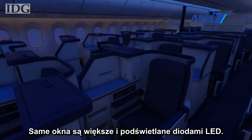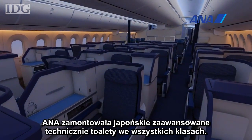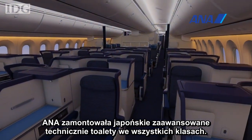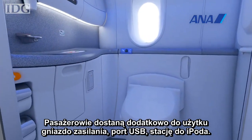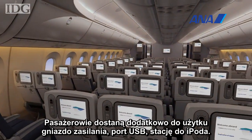The windows themselves are bigger and LED lighting is used throughout the cabin. On ANA, high-tech Japanese washlet toilets are fitted in all classes and passengers will also find a power outlet, USB port and iPod connector.